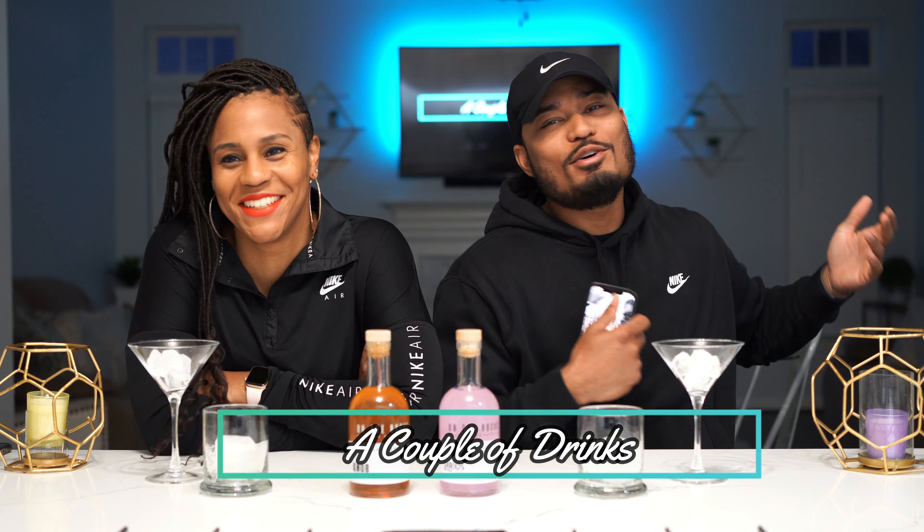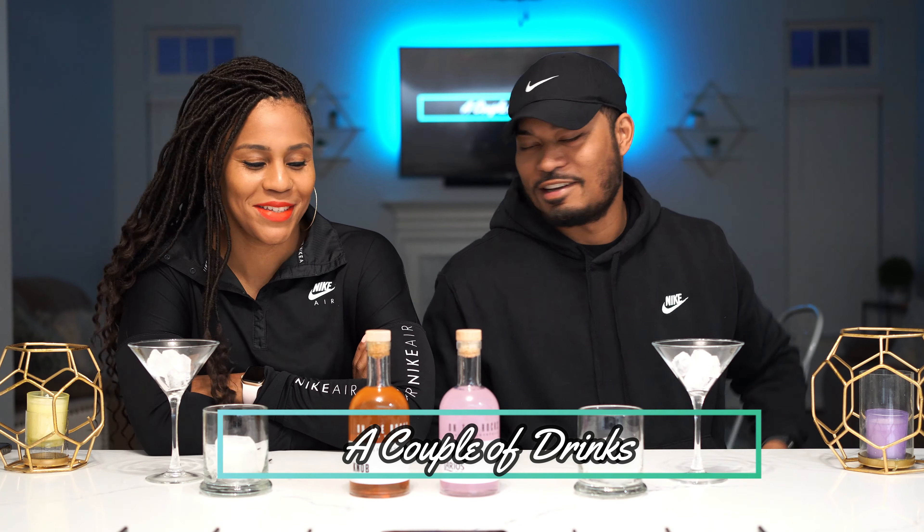Welcome to A Couple of Drinks! I'm Meek and I'm Bubba. Before we go, don't forget to like and subscribe to our page, and make sure to comment down below.